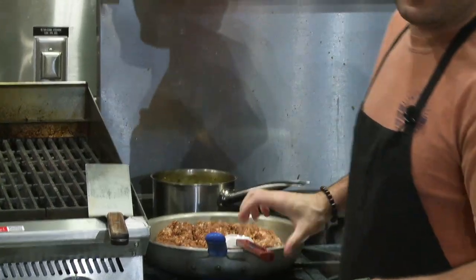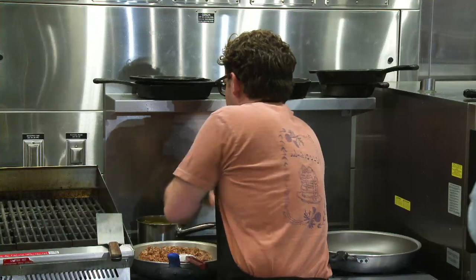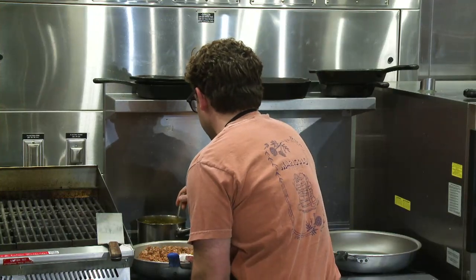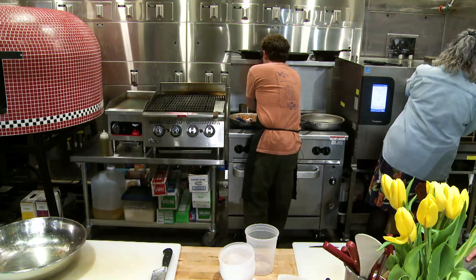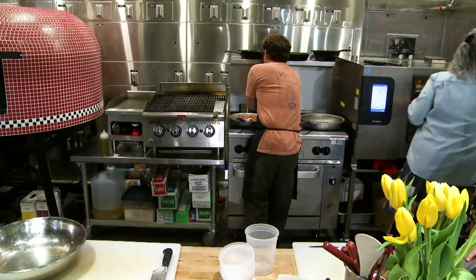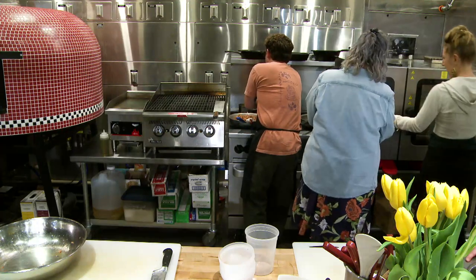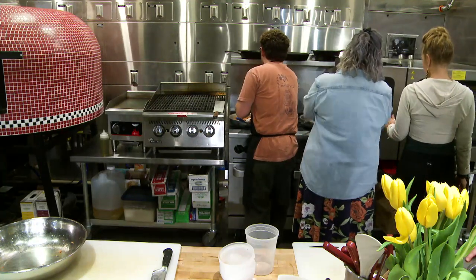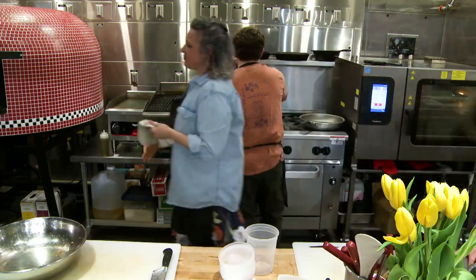There's enough fat content in the pork that I wouldn't put any oil down in the pan — it should be totally fine. I'm just checking the tomatillos and going to turn up the oven a little bit.